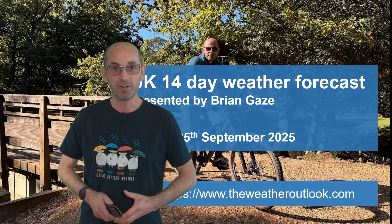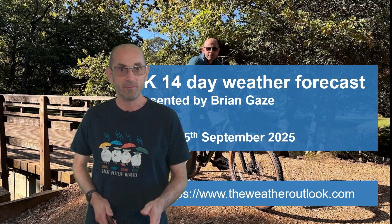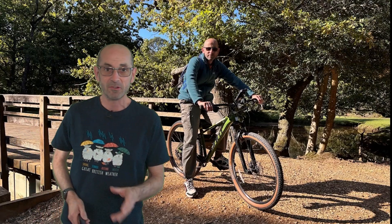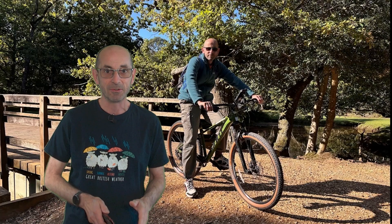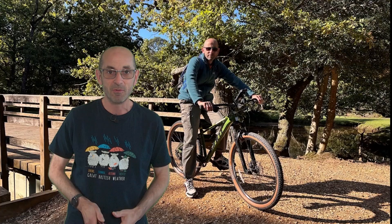Hi, welcome to the 14-day weather forecast. I'm recording this on Thursday rather than the usual Tuesday or Wednesday because I've just got back from the New Forest where I had a short break cycling, and the weather was absolutely amazing — perfect for being on a bicycle. So will the settled conditions continue as we head through the next two weeks?